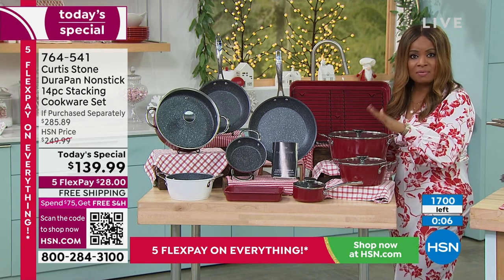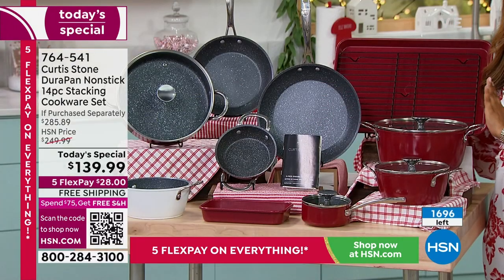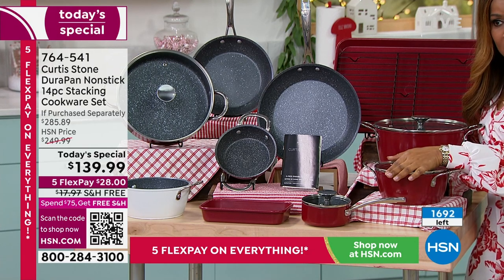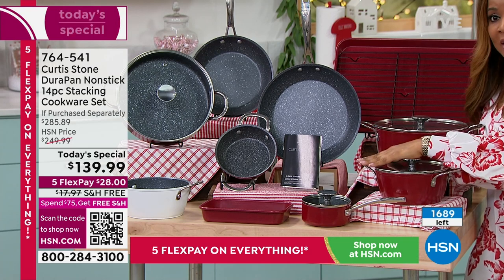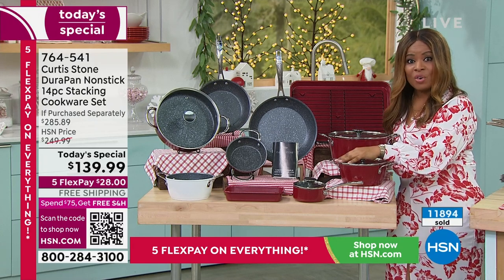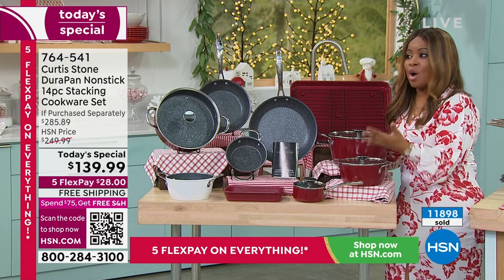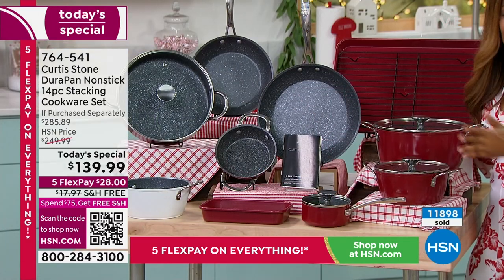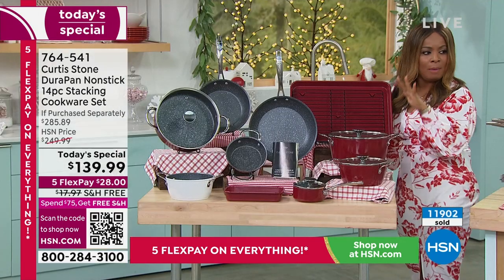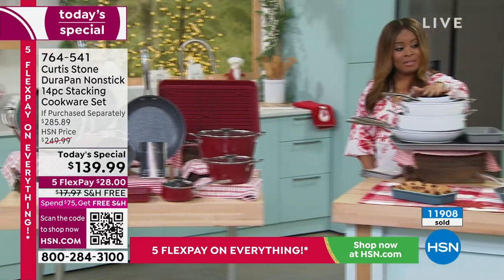We usually do a cookware set twice a year — once in May and once in November — and we've never taken $100 off with free shipping. This is the first time. This is the lowest price we've ever offered. It's been flying out of here because we know how good it is from the reviews, and the price is incredible. Closing in on almost 12,000 ordered. Stay on the phone lines for the red and definitely take advantage of it.